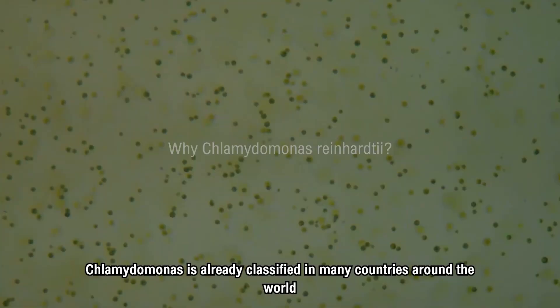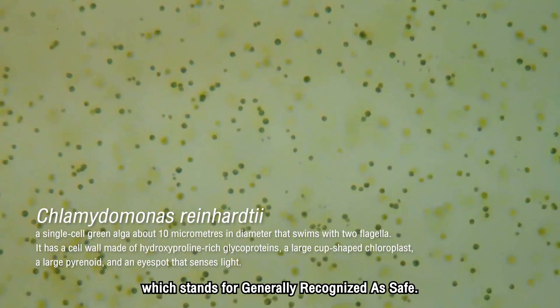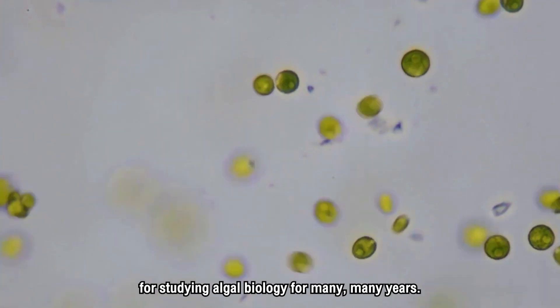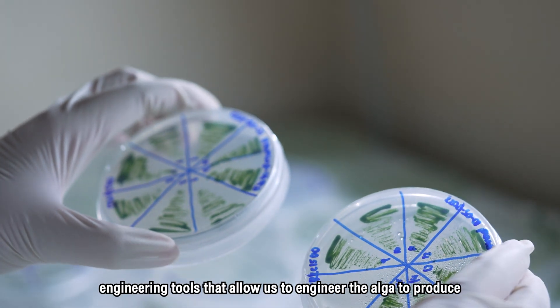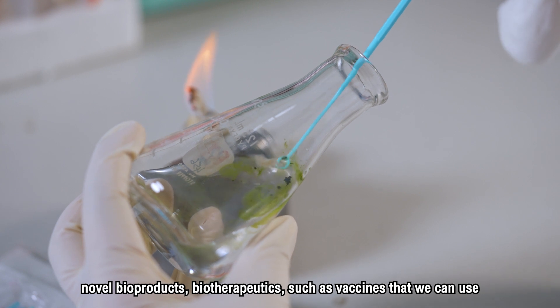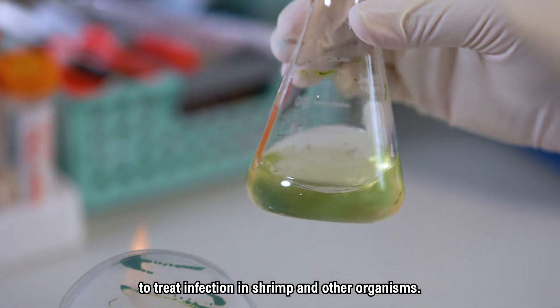Chlamydomonas is already classified in many countries around the world as a GRAS organism, which stands for Generally Recognised As Safe. Chlamydomonas has been used as a model organism for studying algal biology for many years. We have a huge amount of knowledge in terms of how to grow the alga, and importantly, a whole suite of genetic engineering tools that allow us to engineer it to produce novel bioproducts — biotherapeutics such as vaccines — to treat infection in shrimp and other organisms.